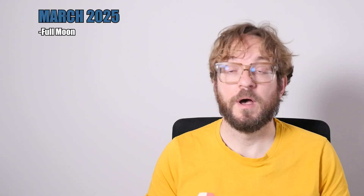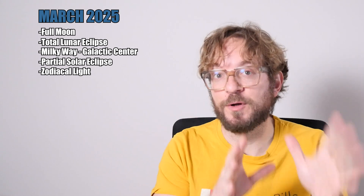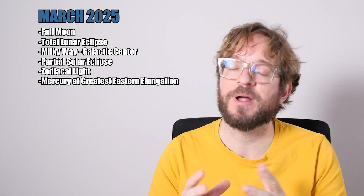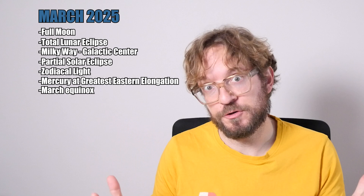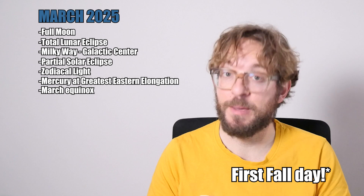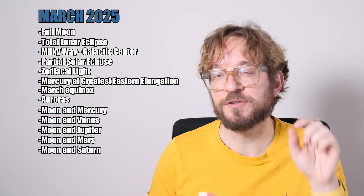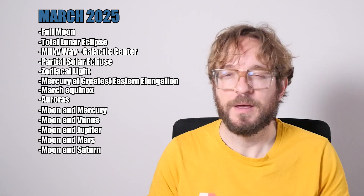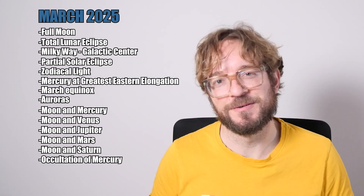In March we have quite a few photo opportunities. We've got the Full Moon, a total lunar eclipse, a partial solar eclipse, the Milky Way and the Galactic Center, the zodiacal light visible in both the Northern Hemisphere and the Southern Hemisphere, Mercury at its greatest eastern elongation — one of the best moments of the year to view and photograph the planet — the equinox of March, which is the first spring day in the Northern Hemisphere and the first winter day in the Southern Hemisphere, the auroras, five conjunctions of the Moon with the planets with Mercury, Venus, Jupiter, Mars and Saturn, and also the occultation of Mercury behind the Moon.